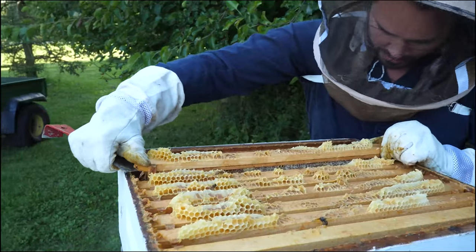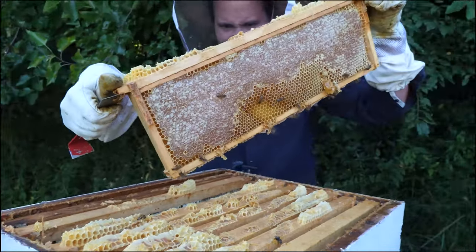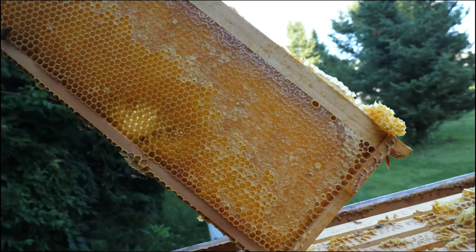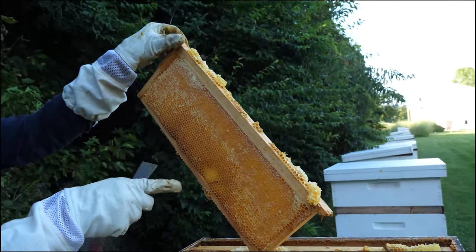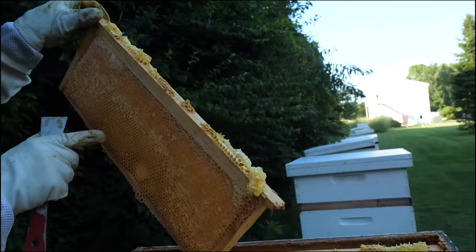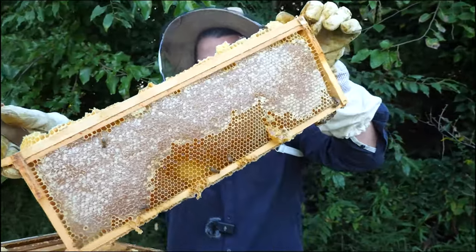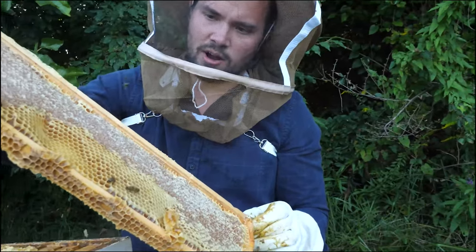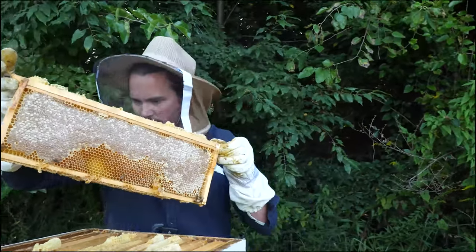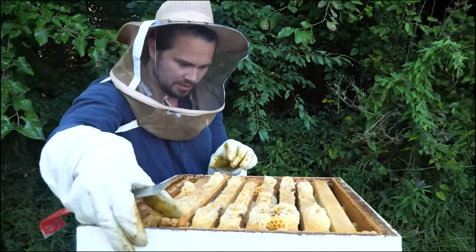A whole frame of comb like this can last forever — they found honey still viable in Egypt. Honey lasts forever. Perfect pH. There's no better form of preservation than what these creatures are able to do. We'll pull about 1,200 to 1,300 pounds of honey this year from the 31 hives. The two hive bodies at the bottom hold about 80 pounds of honey to get the bees through the winter — that's what we want to make sure of.